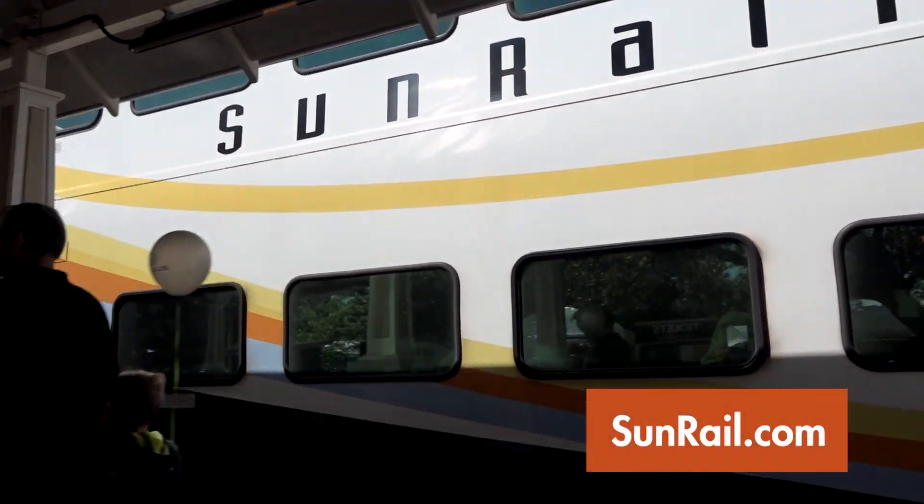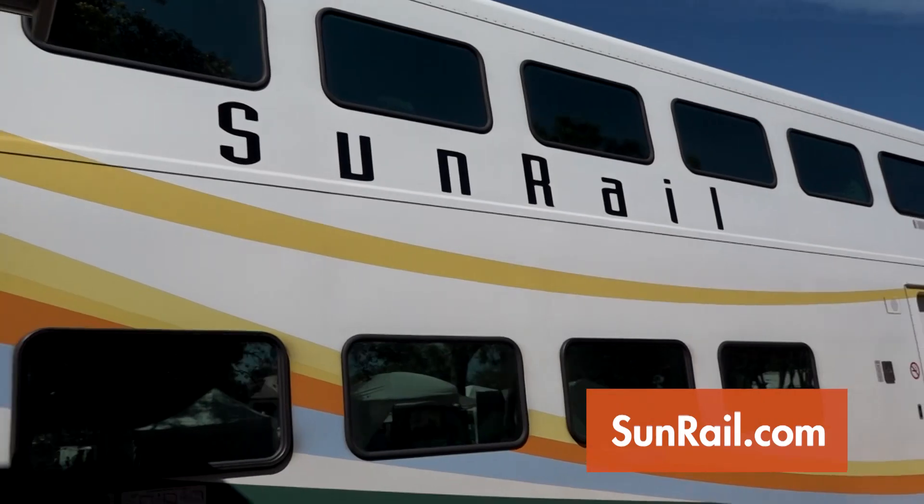Congratulations! You've completed SunRail 101 and you're ready to ride! For schedules, trip planning tools, safety information and more, visit our website at sunrail.com.